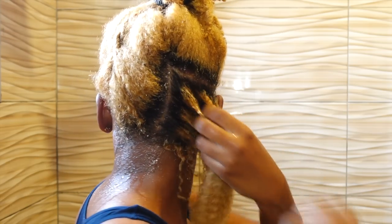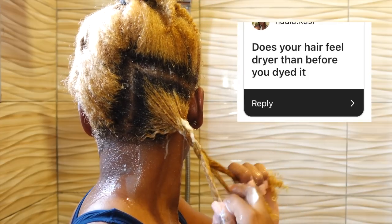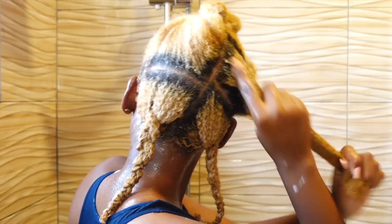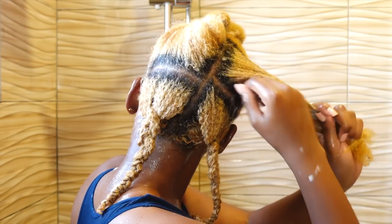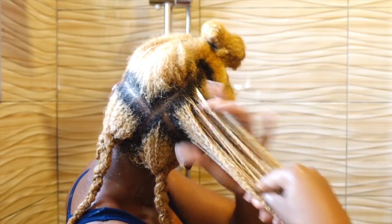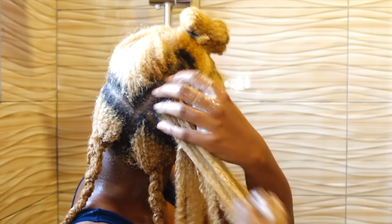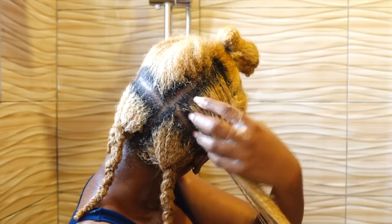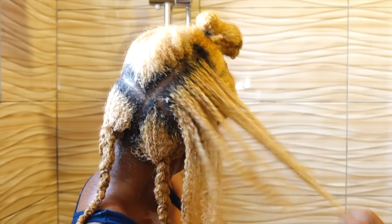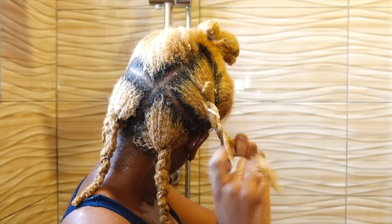Another question was if my hair felt dry after I dyed it, and that's one thousand percent yes — my hair felt very, very dry after dyeing. It literally felt like straw. Once I got over that shock, I realized I had to adjust my products to my bleached hair, so I started using heavier moisturizers and heavier sealants, and that really helped retain moisture.